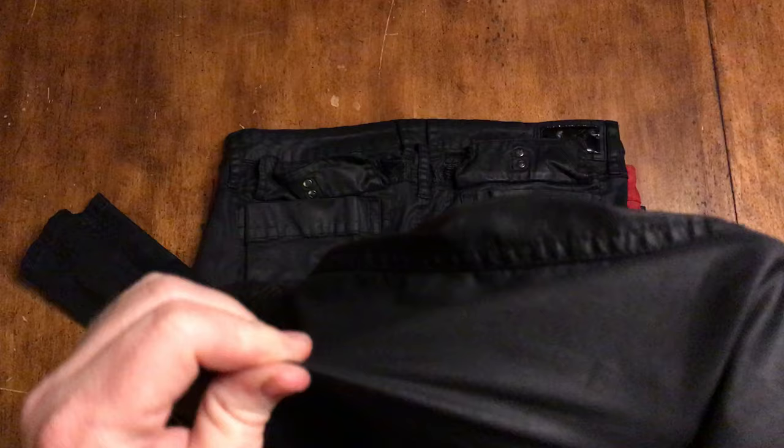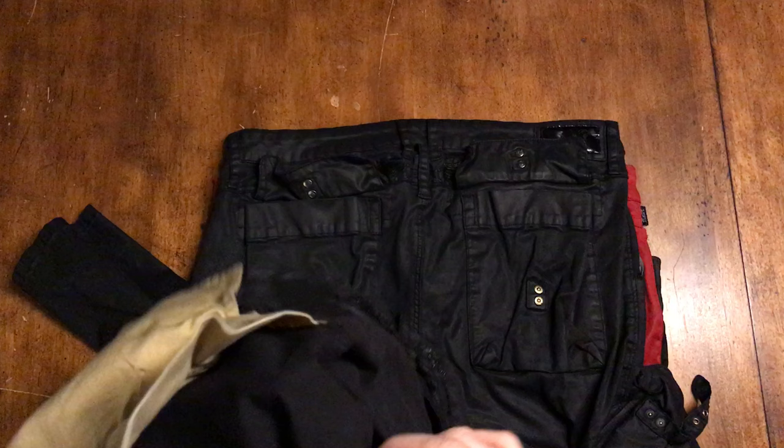Another thing about Robin's Jeans is they always use a kind of stretchy material. They generally will have a liner - they're generally multiple layers.